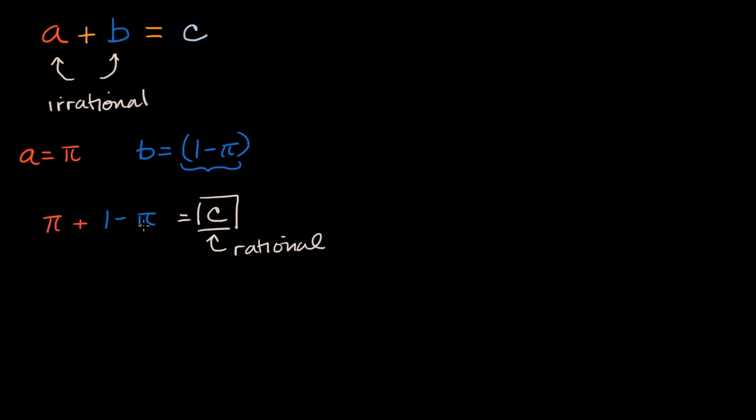So we were able to find one scenario where adding two irrationals gives a rational sum. And in general, you could do this trick with any irrational number. Instead of pi, you could have square root of two plus one minus the square root of two. Both of these are irrational, but the sum is rational. You could also use one half minus, or many other combinations, to end up with a rational sum.